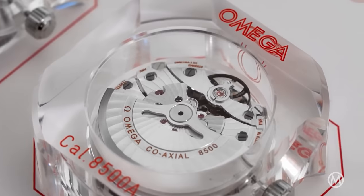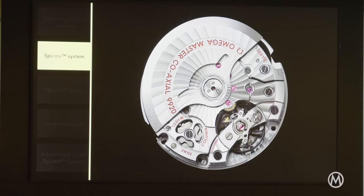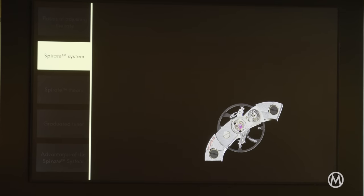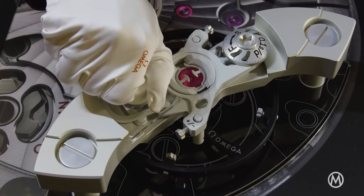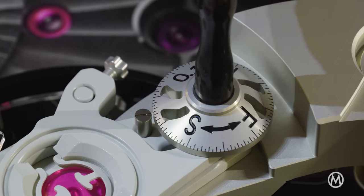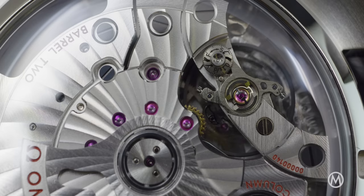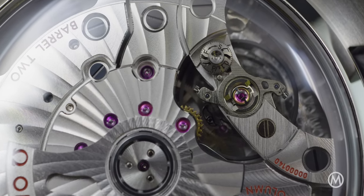Until now, with master chronometer, watches at Omega were regulated between 0 and plus 5 seconds a day. With the new development named Spirate, the brand sets a new standard. We're talking about enhanced accuracy thanks to a fine-tuning system allowing adjustment of the movement in increments of only 0.1 seconds per day, resulting in an overall accuracy between 0 and plus 2 seconds per day.